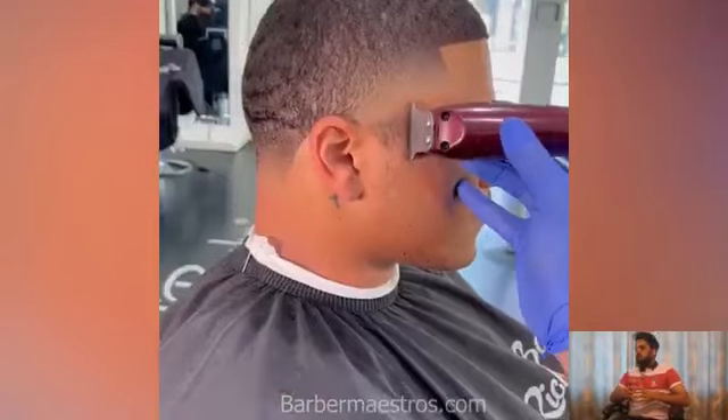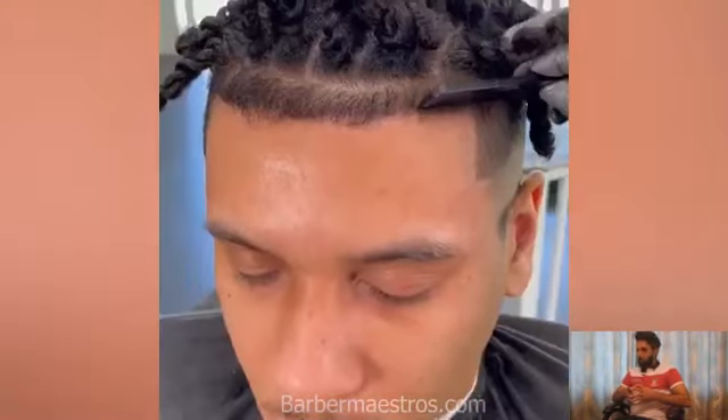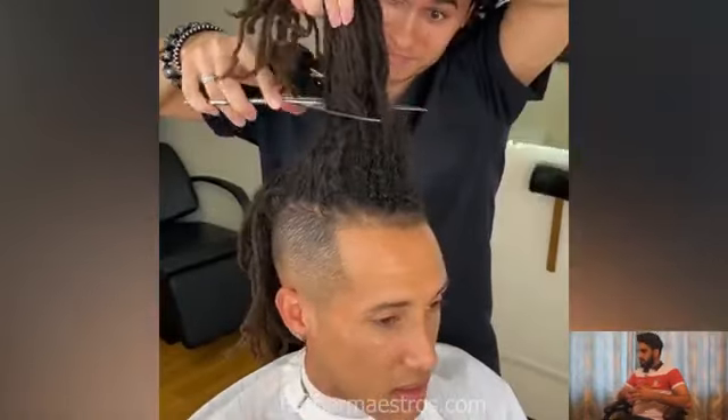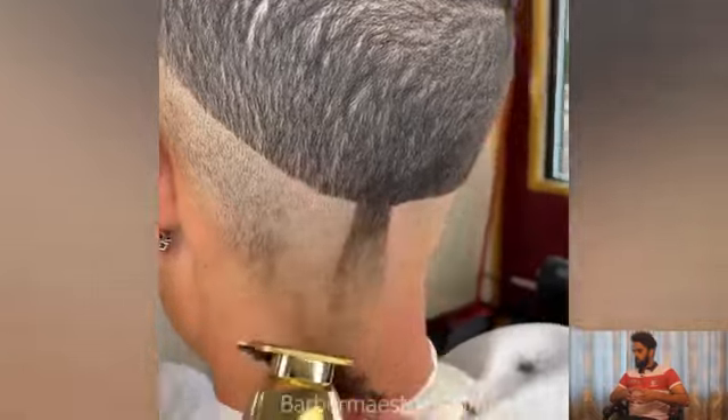All of these amazing haircuts are inspired by the best barbers around the world. I will mention all of these barbers in the description box — don't forget to visit them and follow them. Give some respect to those barbers because they are doing a very tough job very perfectly. I think they have amazing skills. It's really hard to cut hair like that. All of these amazing haircuts are inspired by our Barber Masters official team members.